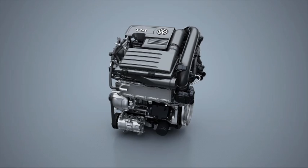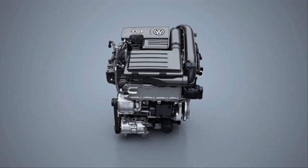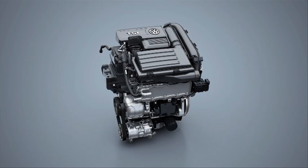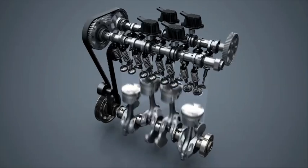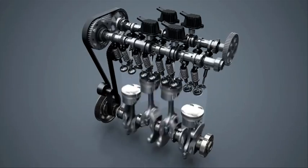The world's first active cylinder management system for a four-cylinder TSI is the new pioneering technology from Volkswagen for dynamic driving fun and low fuel consumption. Two of the engine cylinders are activated or deactivated based on the engine's momentary power demand. Cylinder deactivation is performed over a speed range of 1400 to 4000 rpm and a load range of 25 to 100 Nm. This reduces combined fuel consumption by 0.4 litres per 100 km in the standard driving cycle.